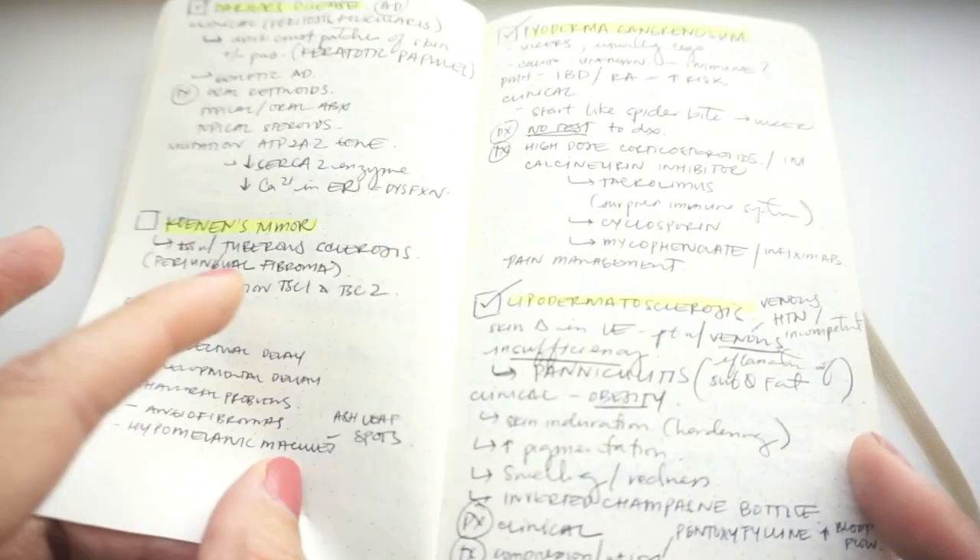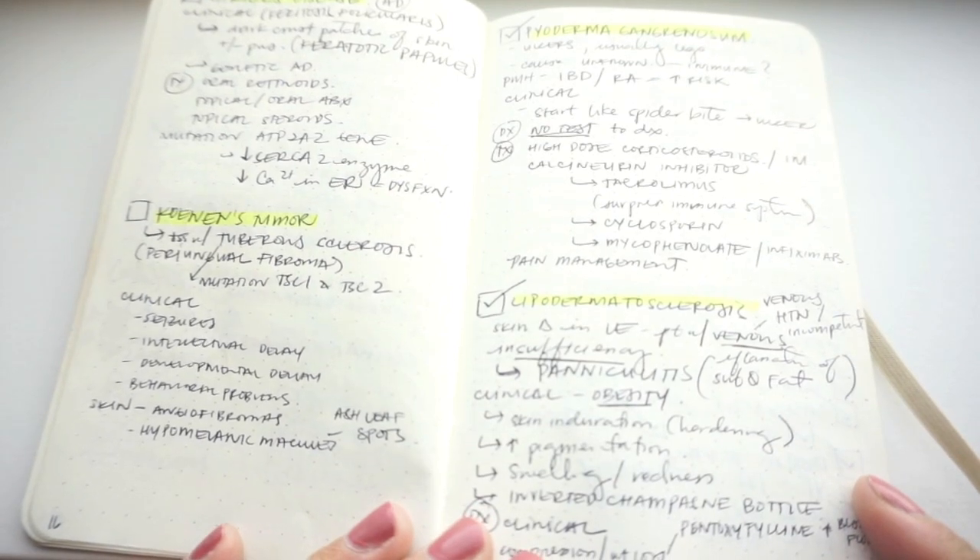I always have it in my white coat pocket, so if I ever forget anything I can reference my notes from the day before, the week before, or even the rotation before. These are some of my dermatology notes, and I would highlight specific topics so it's easier to find when the time comes and my preceptor asks me about something — so you just always have it on hand.